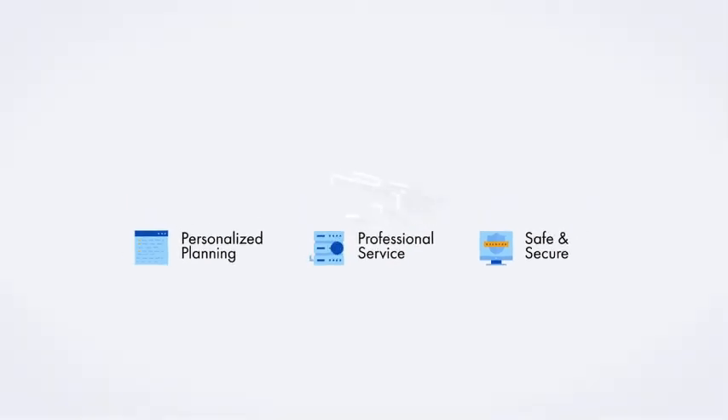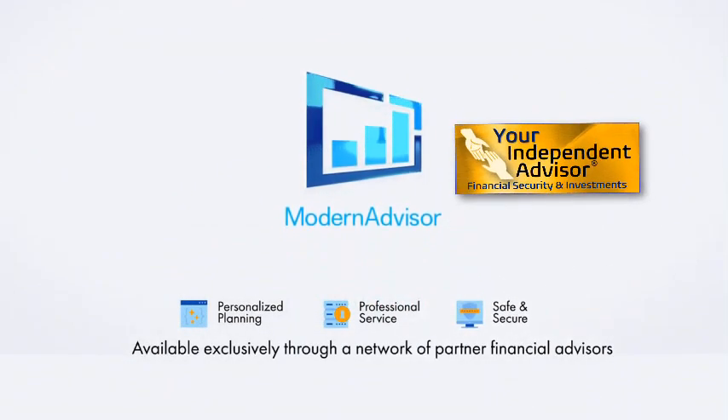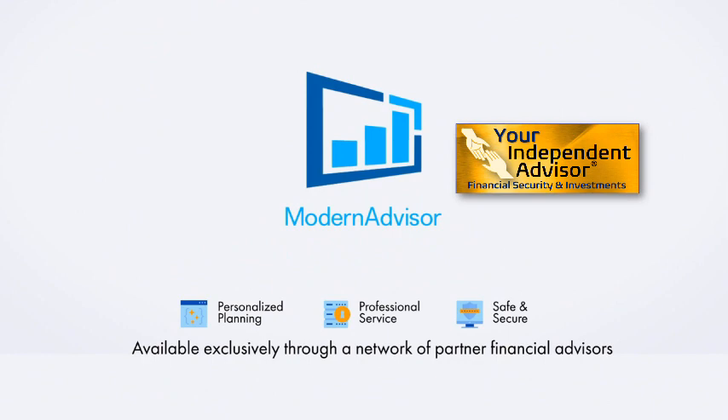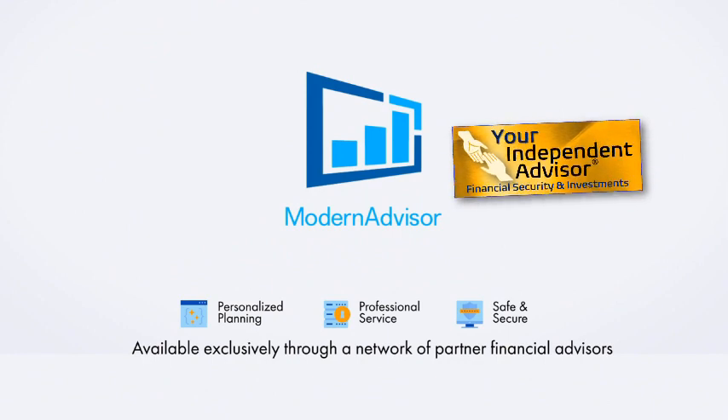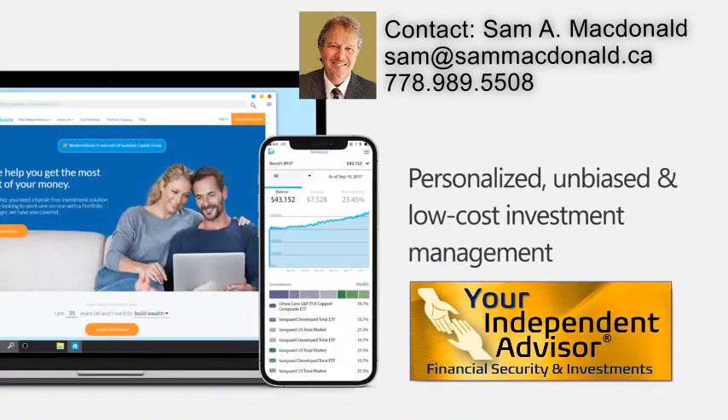To ensure you get the personal touch you deserve, Modern Advisor is available exclusively through a network of partner financial advisors who can provide additional professional services such as financial planning and insurance advice. Modern Advisor: personalized, unbiased, and low-cost investment management for everyone.